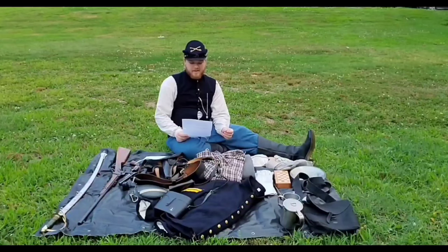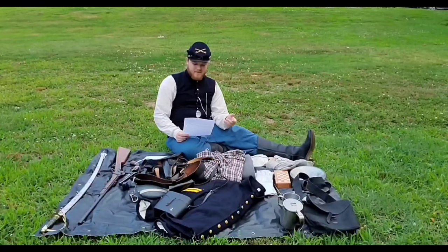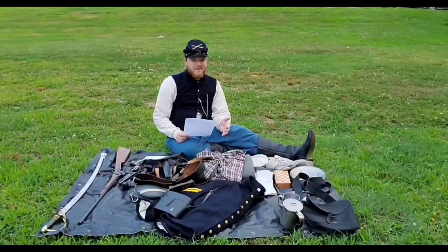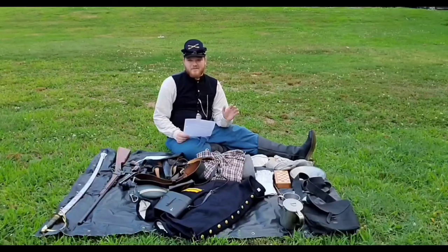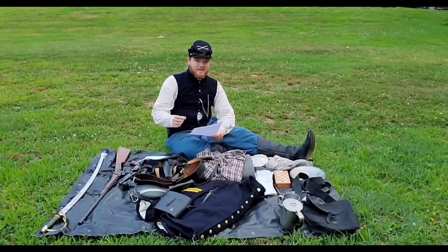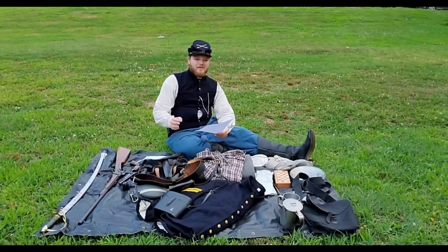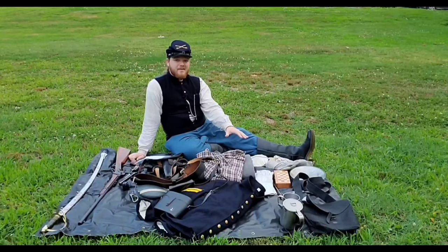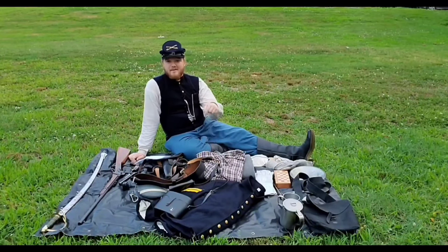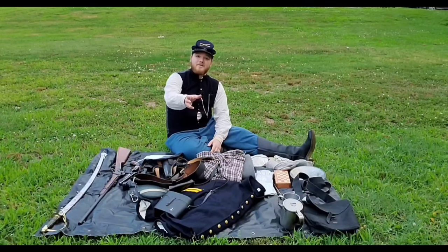Nowadays, all of this gear is bought by reenactors for themselves, and for that reason most people shy away from reenactment. But I encourage you — if you have a love of history and a desire to learn more about it, come to an event. Speak with those who are involved, and I can assure you that most of us would absolutely love it if you came up and said, 'Hey, I'm interested. How can I get started in this hobby?' By no means are you expected to have all of this your first time. Everything you see here has been accumulated over the past six years. If you'd like a more in-depth look at anything shown here today, please leave a comment below. If you like what I've done here, please like, comment, subscribe, and share this video with your friends.